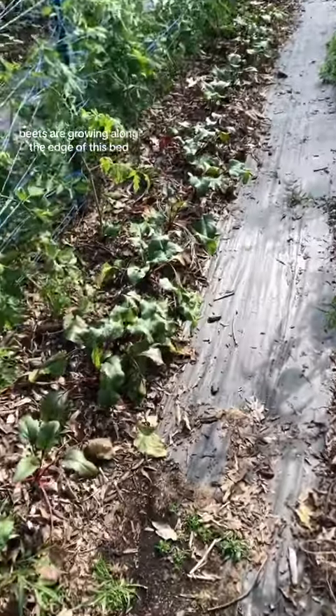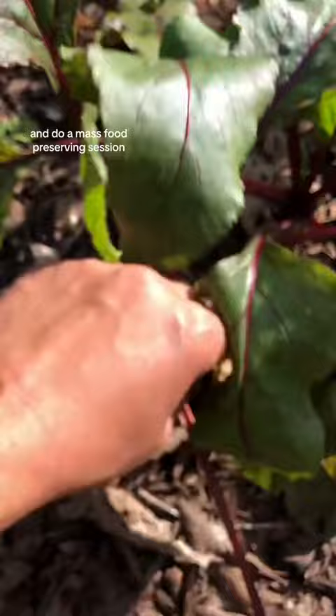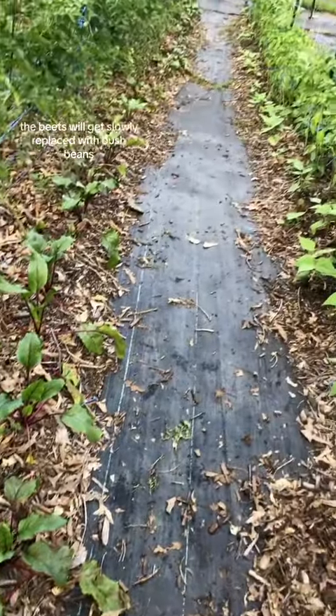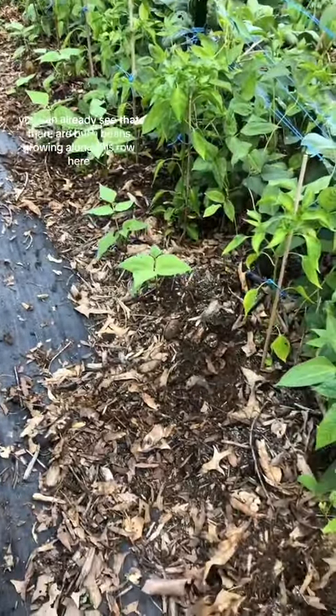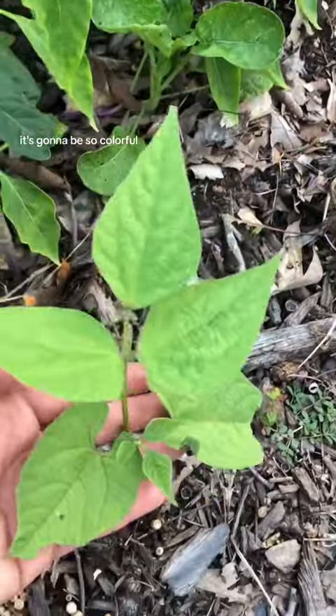Beets are growing along the edge of this bed and I think I'm going to pull them all out sometime this weekend and do a mass food preserving session. The beets will get slowly replaced with bush beans. You can already see that there are bush beans growing along this row here. I planted several varieties of beans and I can't wait to harvest them — it's going to be so colorful.